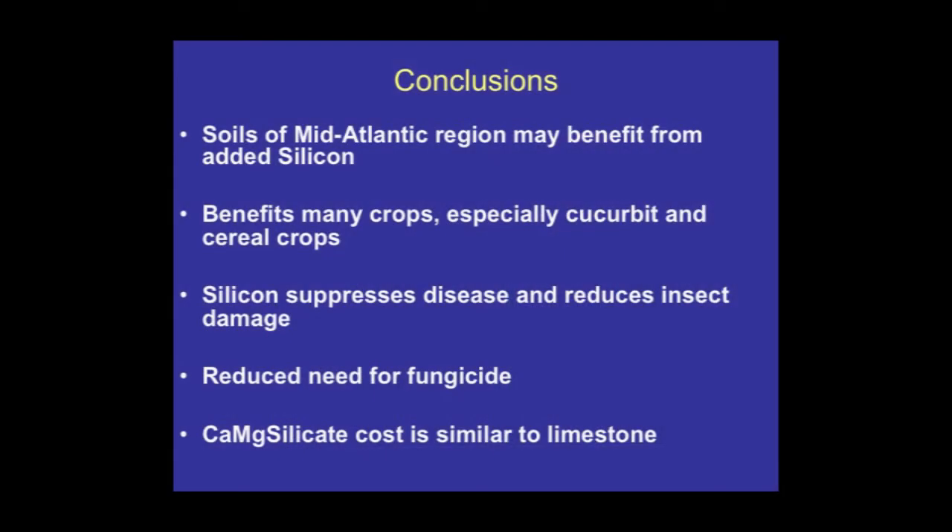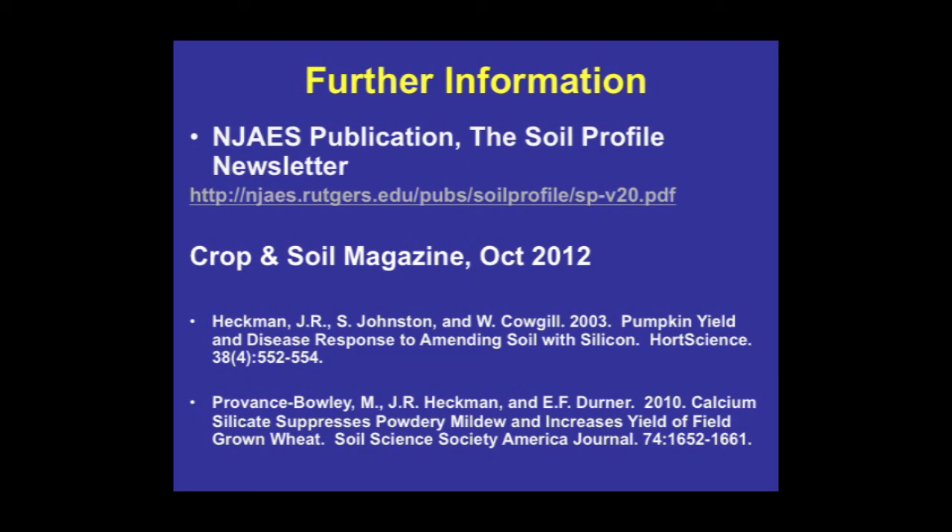Some concluding remarks: soils in the mid-Atlantic region may benefit from added silicon — we're not just talking about soils in the tropics. Benefits are there for many crops, especially cucurbits and cereal crops. Silicon suppresses disease and can reduce insect damage, and it can reduce the need for fungicide — ideally used within an IPM program to figure out how much fungicide use can be reduced. The nice thing about calcium magnesium silicate or calcium silicate products is they often serve as liming materials anyway, and in New Jersey the cost is roughly the same as limestone, so there's no additional cost to the grower, plus you get the additional benefit of the silicon. Publications are available at the New Jersey Agricultural Experiment Station website.